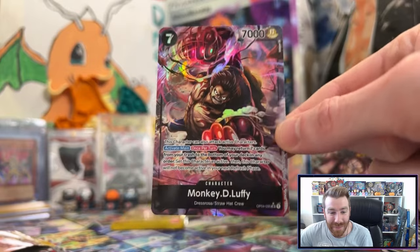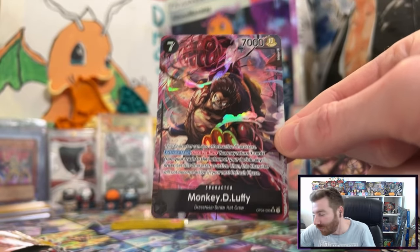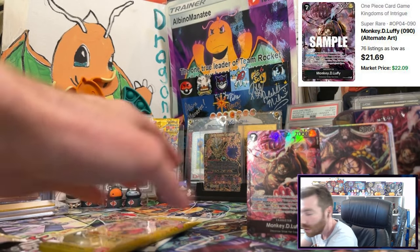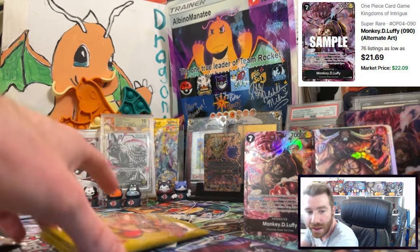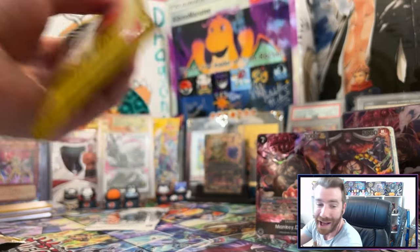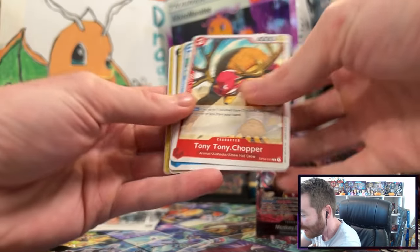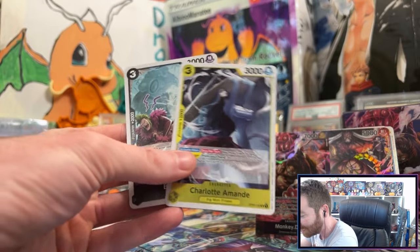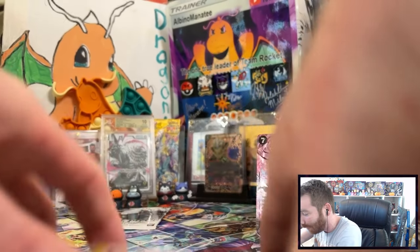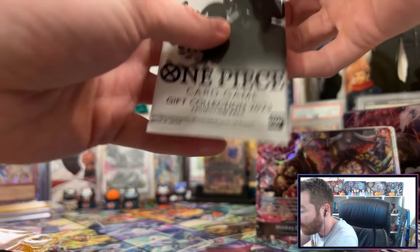Monkey D. Luffy Gear 4 alternate art! We were just saying can we get a Monkey D. Luffy alternate art — I didn't expect this sick super rare alternate art! Holy cow! Two gift collection boxes, two alternate arts — that's a banger! A leader in the Luffy — I'm shaking over here, I'm losing it! We're skipping right to the back on this one, Charlotte Amand and Bartolomew, because I gotta see what's in the promo packs!